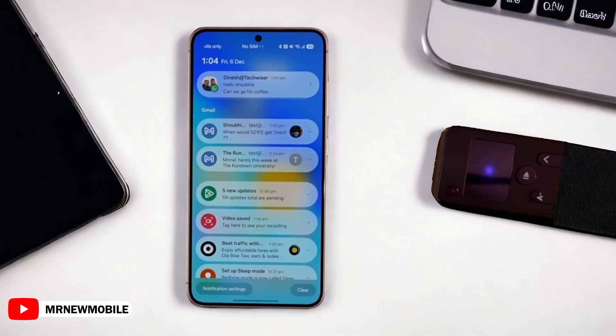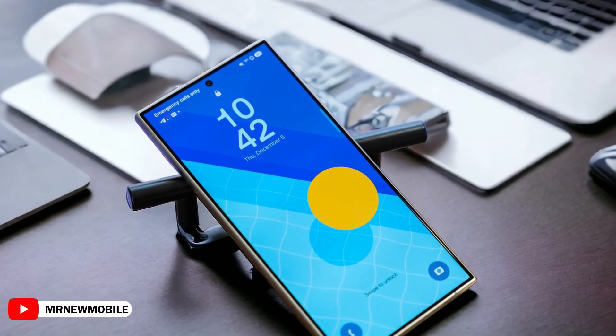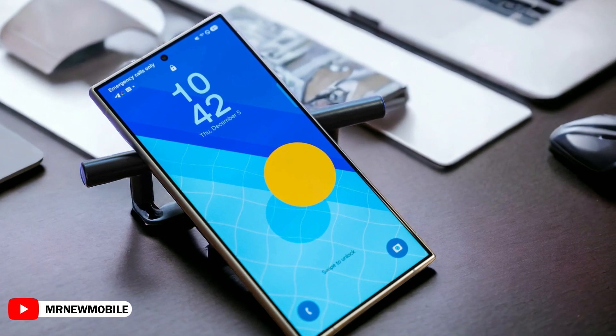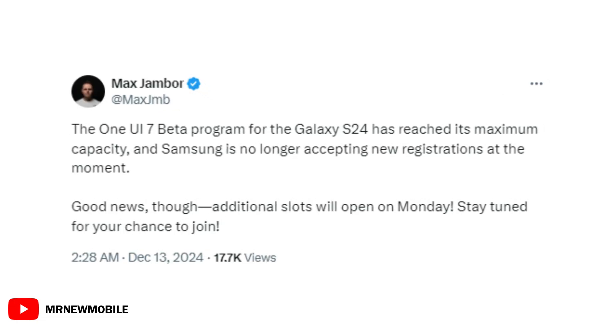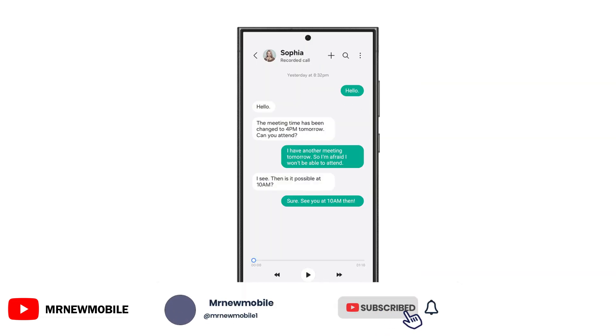Although Samsung has already closed the new registration to join the Beta program, it is expected that it will reopen the program with the Beta 2 launch. According to sources, Samsung may open the second phase of One UI 7 Beta registration on Monday, and it will release the second One UI 7 Beta update on December 16.